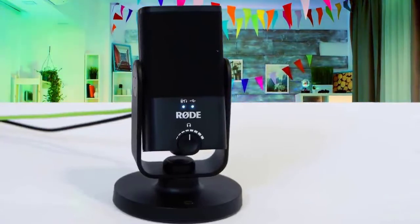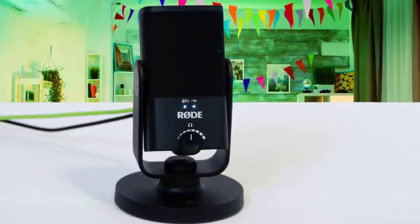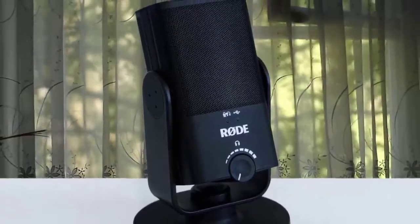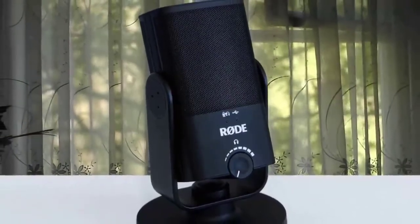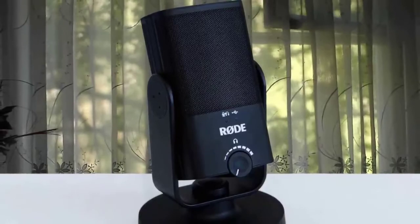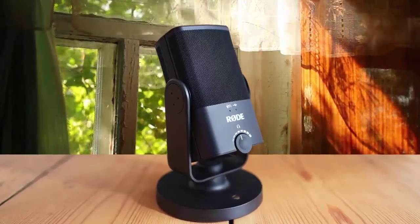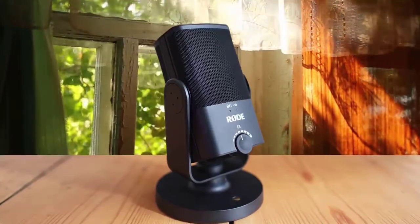On its front panel, there is a headphone volume knob as well as two LEDs that tell you when the mic is powered via USB or when you are in zero latency monitoring mode. Pressing the volume knob turns zero latency mode on or off. The downside is that it picks up plenty of tabletop rumble, and a low-cut filter would be a welcome addition.